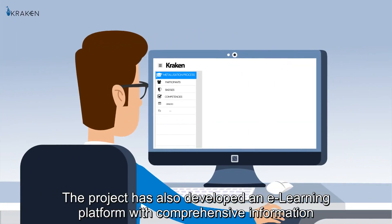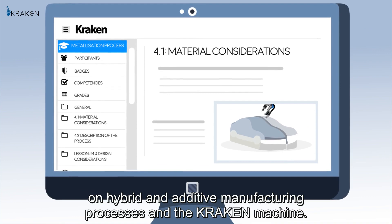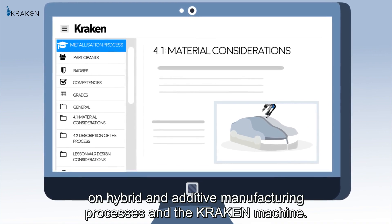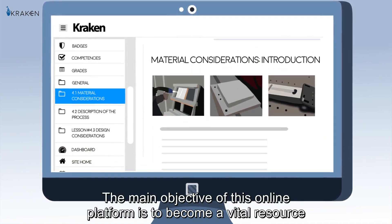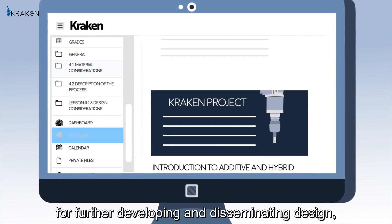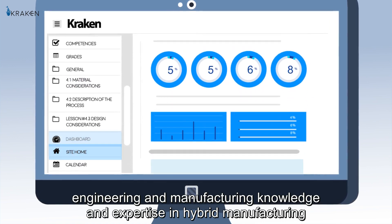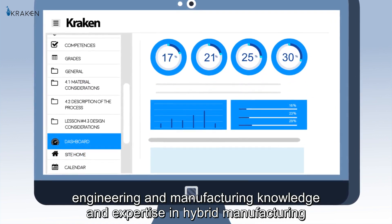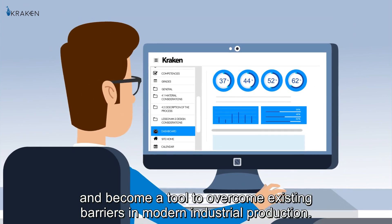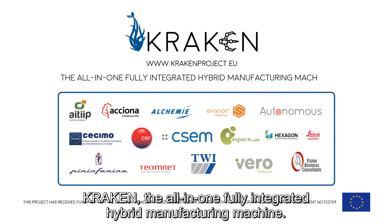The project has also developed an e-learning platform with comprehensive information on hybrid and additive manufacturing processes and the Kraken machine. The main objective of this online platform is to become a vital resource for further developing manufacturing and disseminating design, engineering and manufacturing knowledge and expertise in hybrid manufacturing, and to become a tool to overcome existing barriers in modern industrial production. Kraken — the all-in-one fully integrated hybrid manufacturing machine.